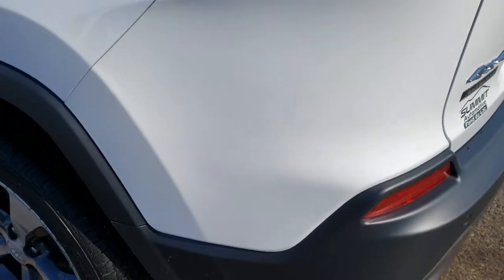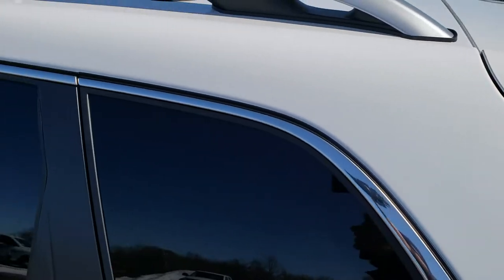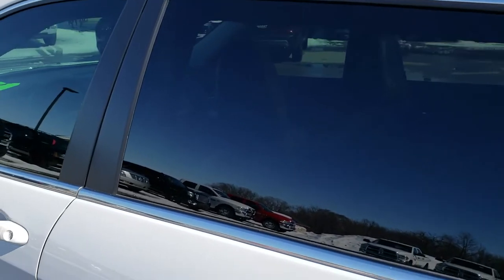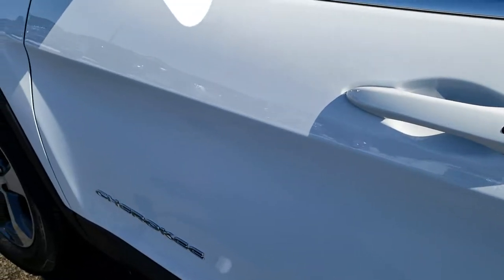As we come around to this side of the vehicle, it's just as clean as the rest of it. No dents, no dings up here — very nice and clean. This back rim is absolutely perfect as well. As we go down this side of the Jeep, it's just as clean as the passenger side — no dents, no dings.